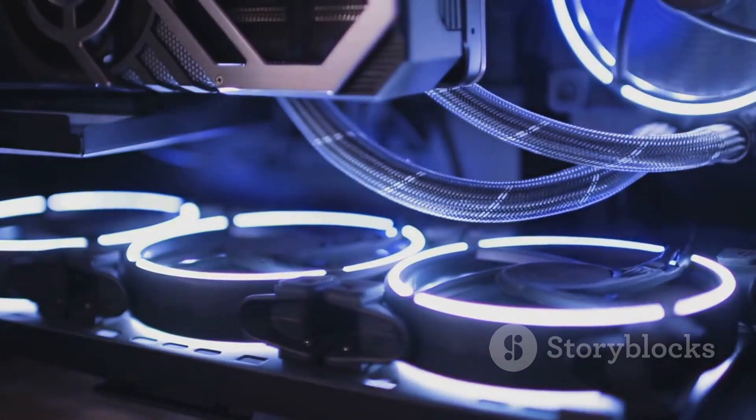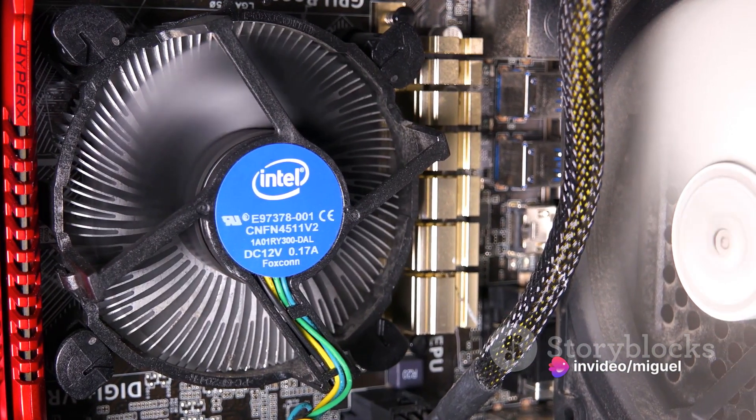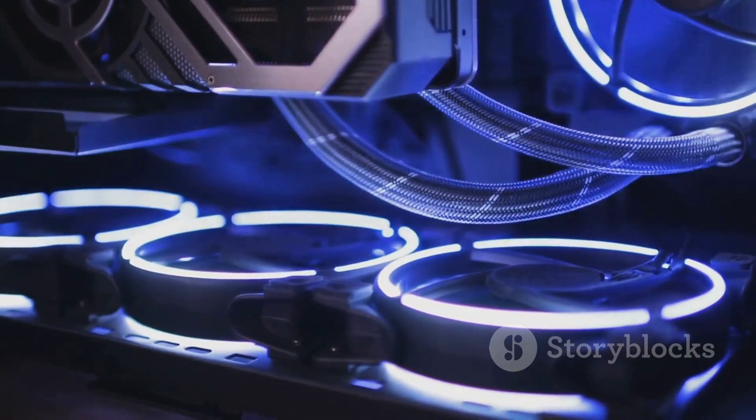However, its large size might not fit all PC cases. And in extreme gaming scenarios, the lack of a fan could lead to potential heating issues. Despite a few downsides, the Noctua NHP1's benefits make it a worthwhile consideration for any serious gamer or streamer.